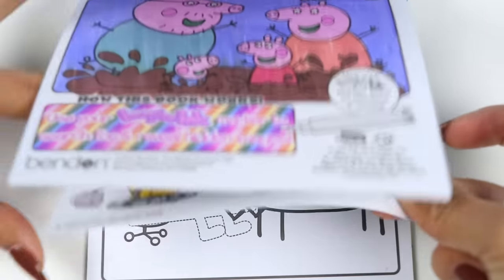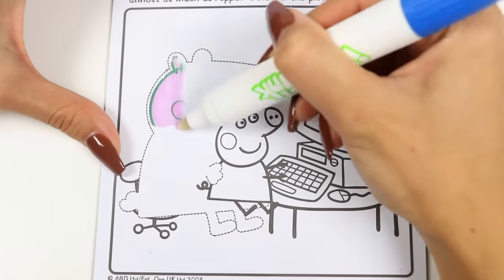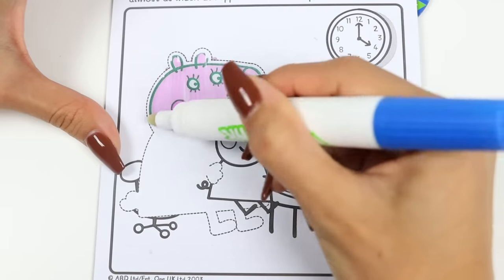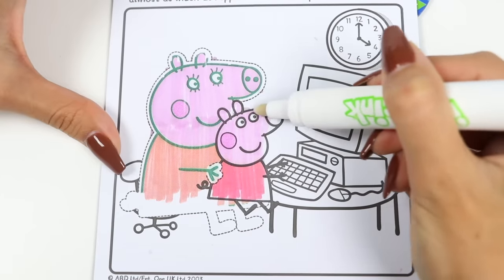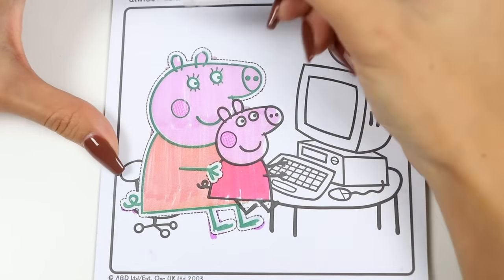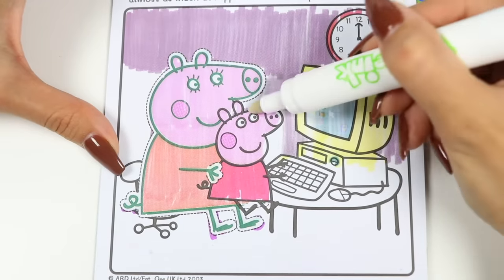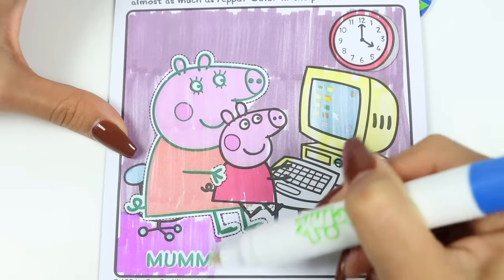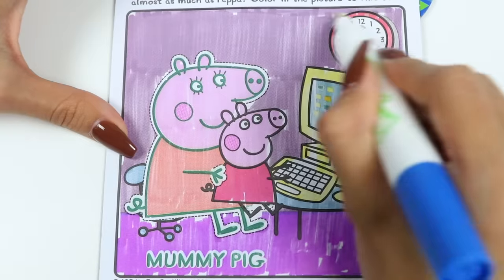That was fun! We still have more activities to do! This one says she works from home on her computer and sometimes lets Peppa and George help! Who likes jumping into mud puddles almost as much as Peppa? Color the picture to find out! Wow, that was a lot of clues too! Do you guys know who it is? I think I have a guess! But let's color the picture to see! It's Mummy Pig! Were you guys right? Yay! Of course you were!